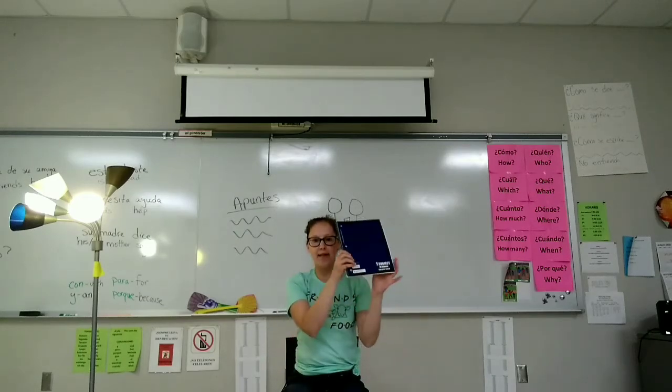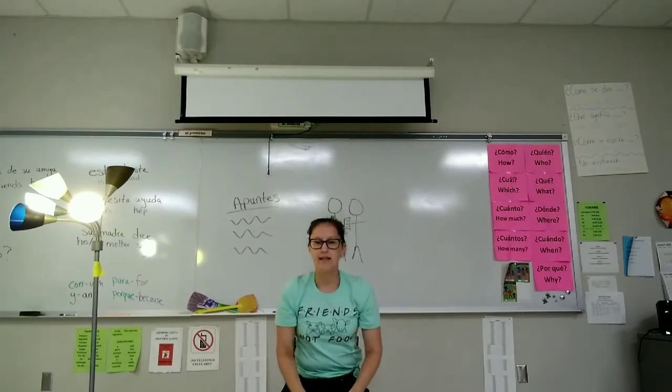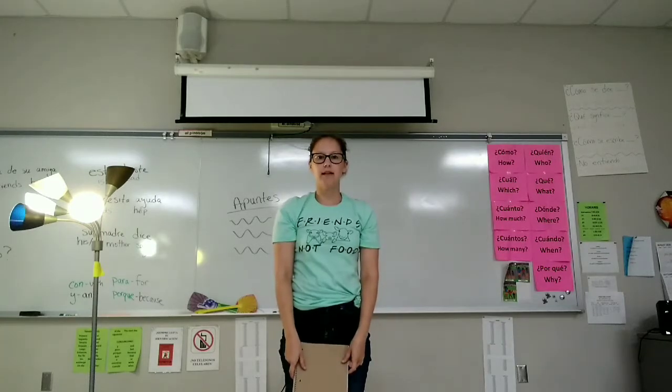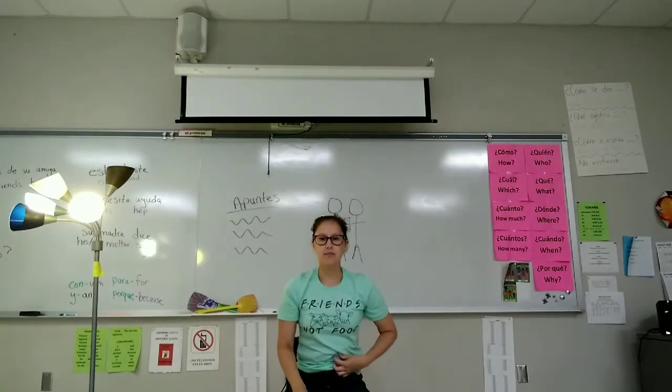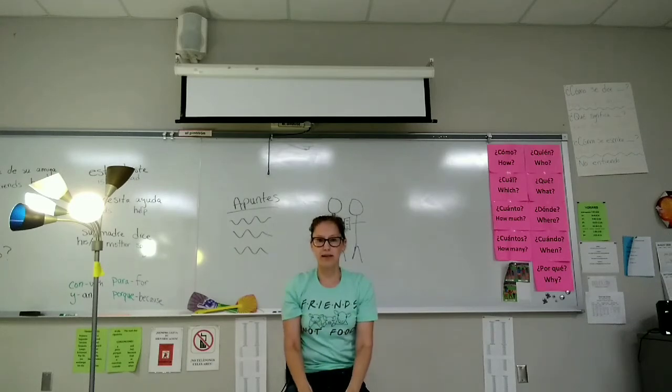Saca un lápiz. He or she takes out paper. Guarda el papel. Se levanta. Se sienta. Saca papel. Guarda el papel.